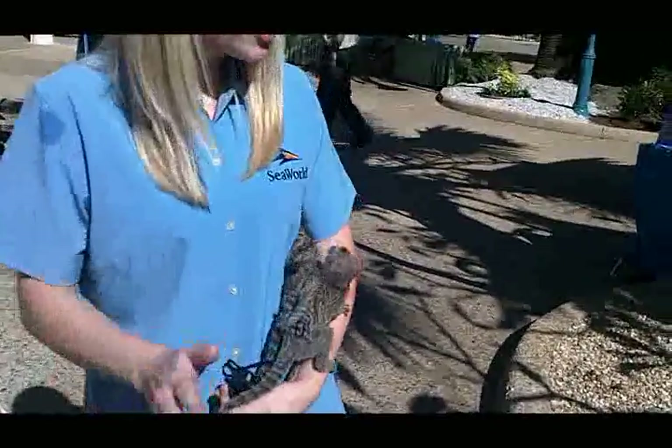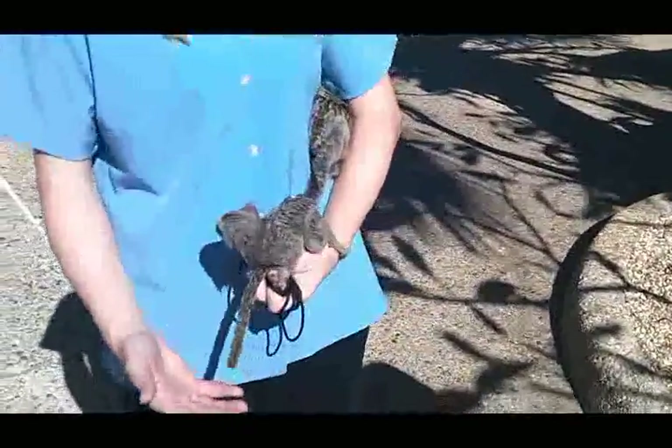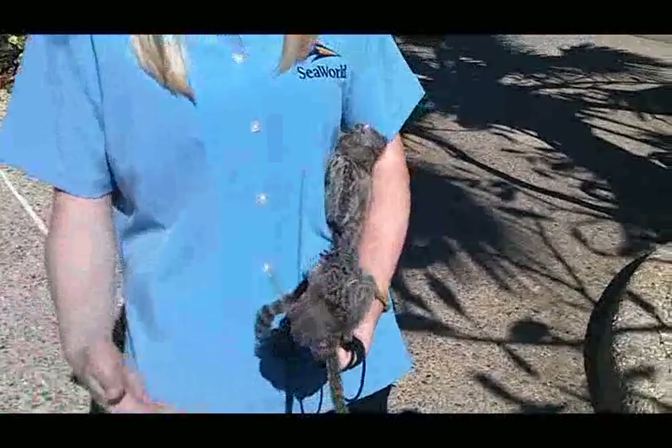They are very active animals. They're kind of like children — they have their energy spurts and then they sleep for a little and relax, then have their spurts of energy and relax again.